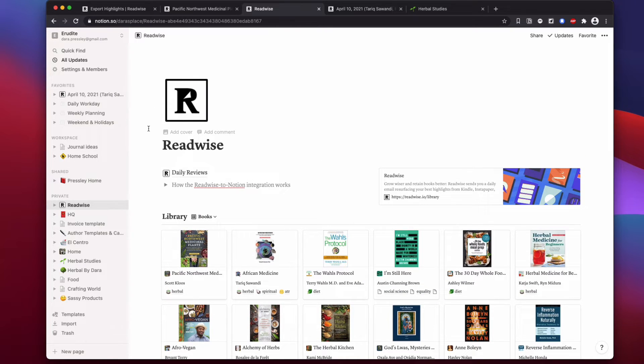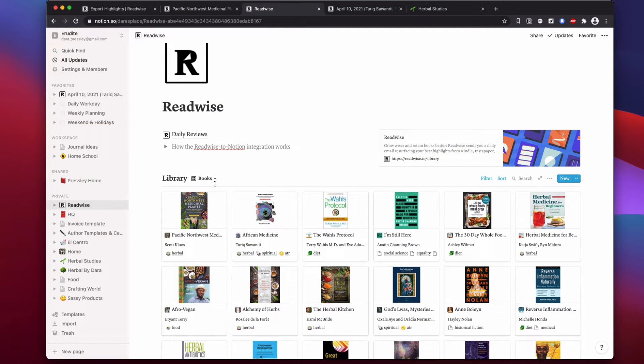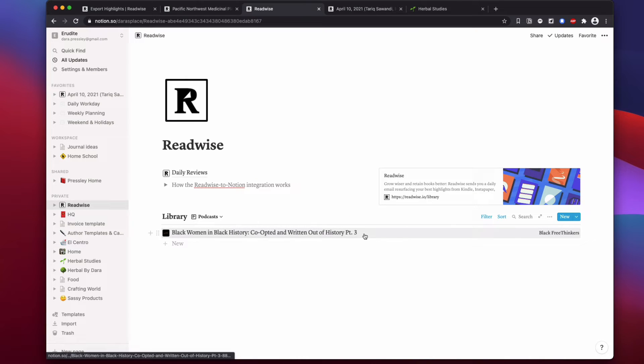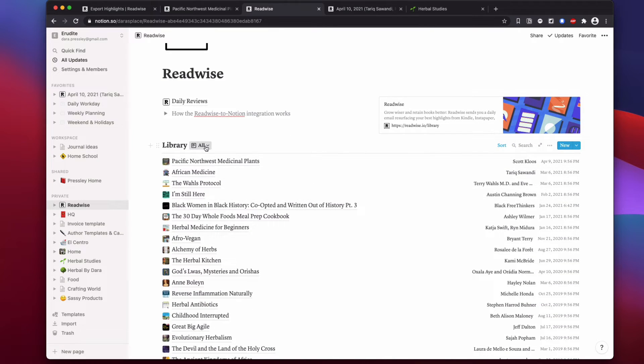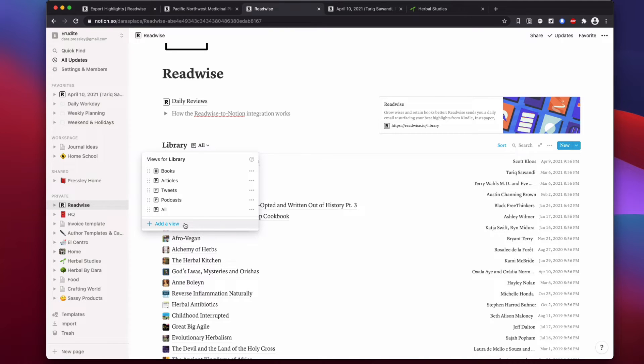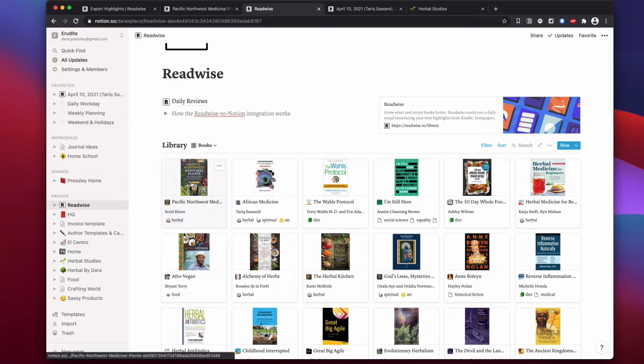Let's get into looking at Readwise in Notion. When it first syncs to Notion, it will create this page for you. The only thing I added was a quick bookmark to get back to Readwise so I don't have to remember the URL. They pre-sort you by books since most people use this with books, sorted by latest highlights. You can see other types like podcasts as well, and since it's a Notion table I can add more views — this table is mine now and I can do what I want with it.